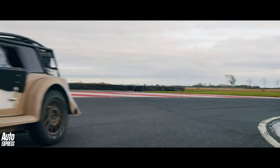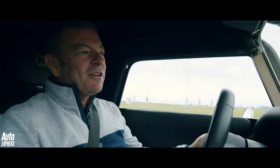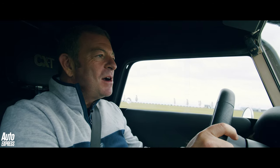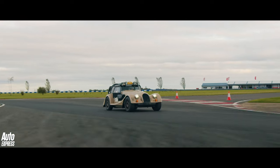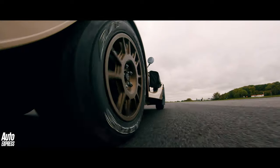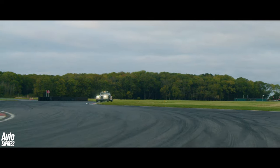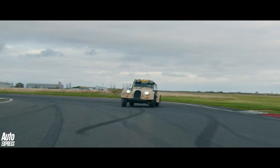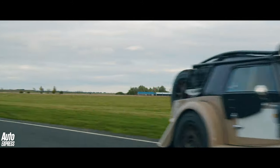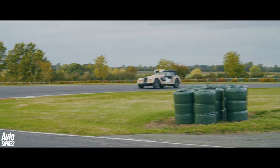I know it costs a crazy amount of money and I know they're all sold — all eight of them are sold. I kind of don't care about that. Actually, I do care because I really want one of these things. You couldn't ever afford one, of course. But it's just brilliant. Second gear, turning, give it some throttle, try not to laugh too much. What a fantastically silly vehicle.